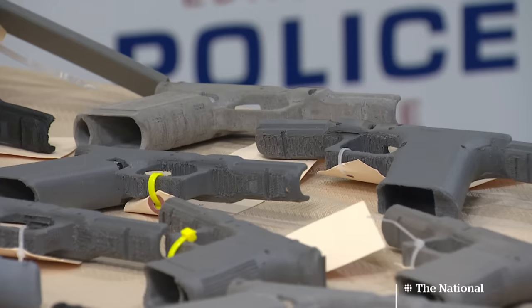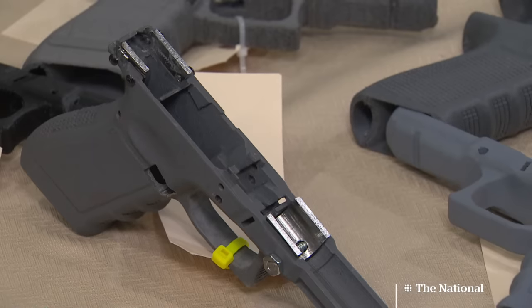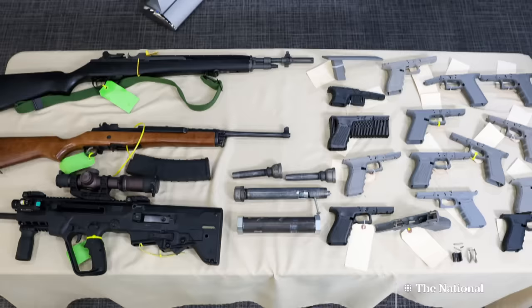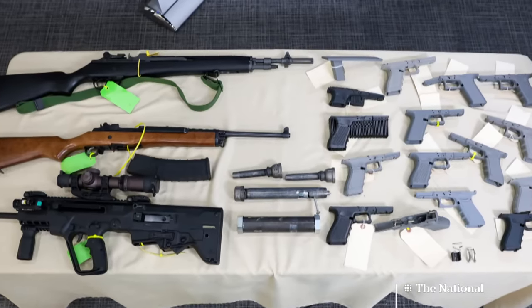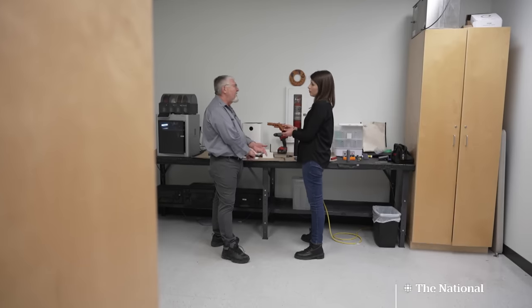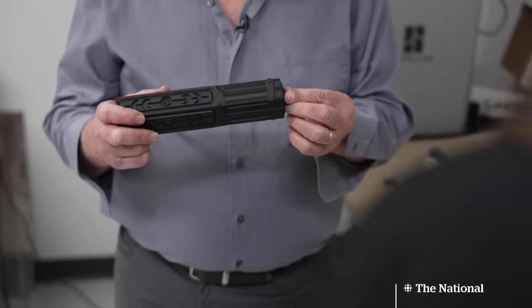Edmonton police seized 32 3D printed guns last year, compared to just four the year before. The force recently carried out one of Western Canada's largest ever busts, seizing guns and gun silencers that were 3D printed. Looking at what was happening a couple of years ago versus now, people are experimenting on different things. With some criminals, Larry says, finding ways to 3D print metal parts that would normally need to be purchased. It's pretty overwhelming when you think about the technology and being able to police it.